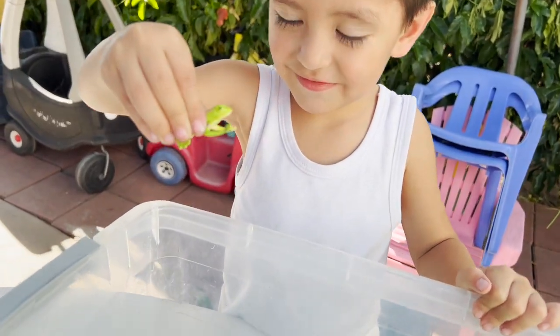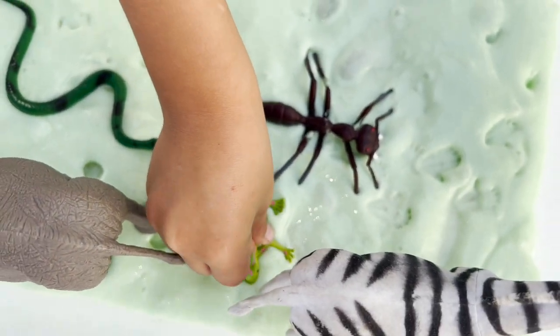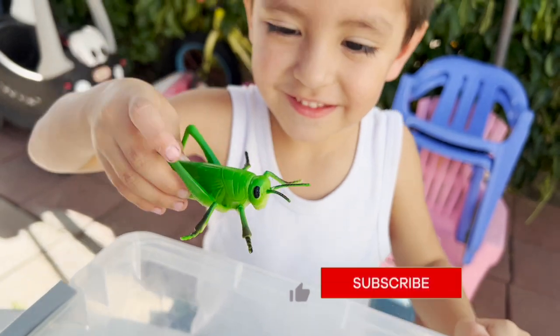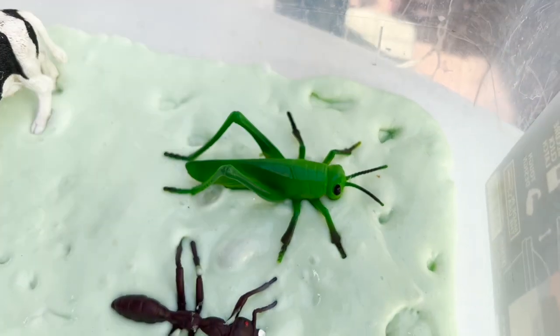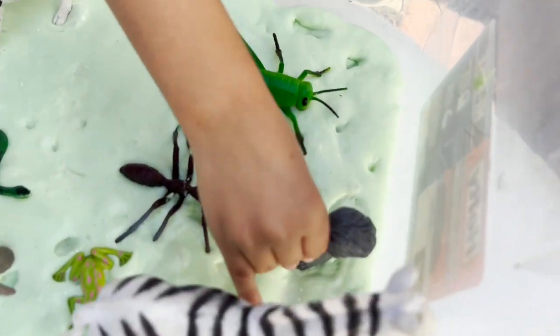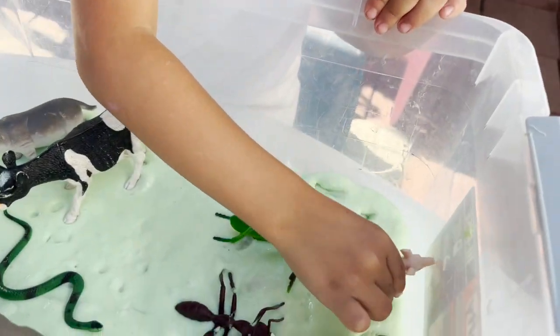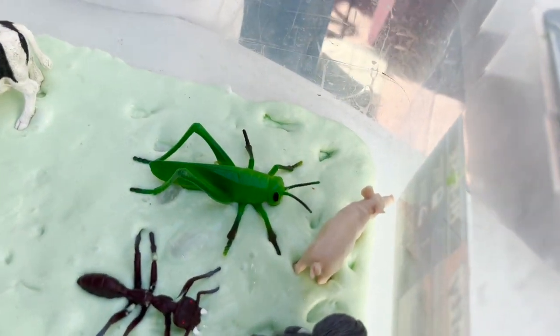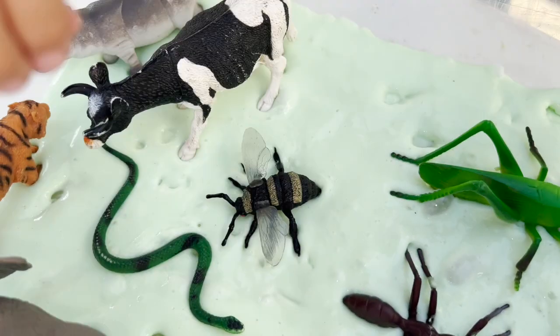We have a baby frog. We have a grasshopper. A squirrel. And a pig — a piggy. And we have a bee.